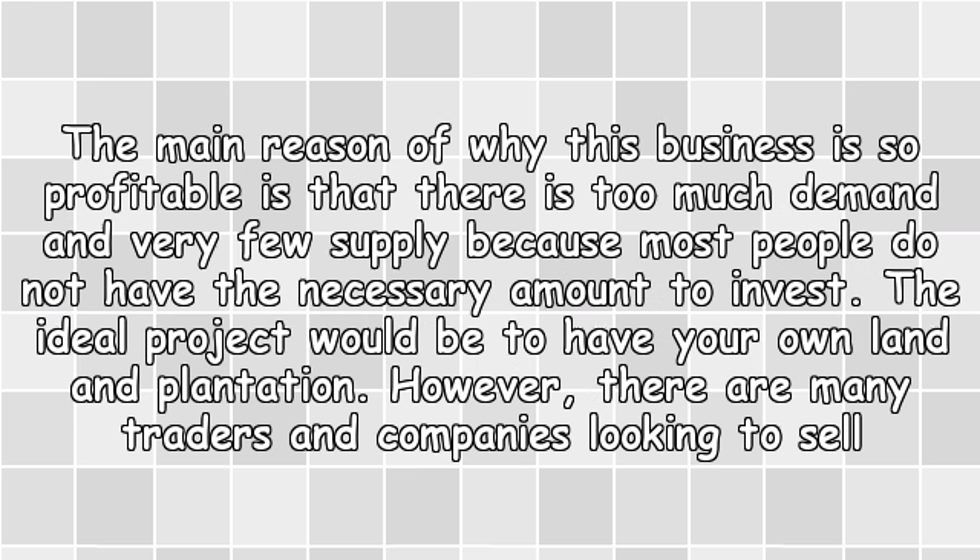The main reason this business is so profitable is that there is too much demand and very little supply, because most people do not have the necessary amount to invest. The ideal project would be to have your own land and plantation.